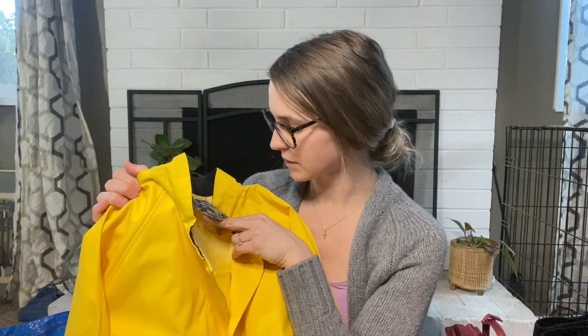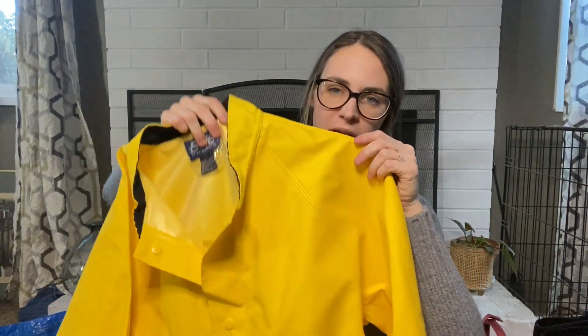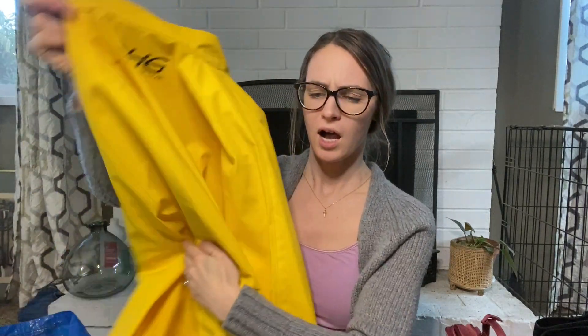Then I picked up this Dutch Harbor gear, size large rain jacket. It's 100% nylon, seam-sealed, heavy-duty crabbing/fishing/boat jacket. I will be listing this one on eBay.